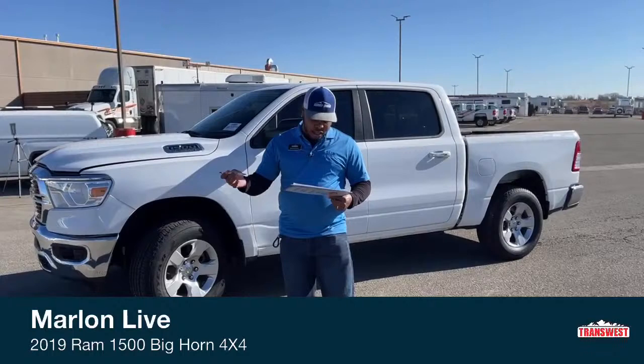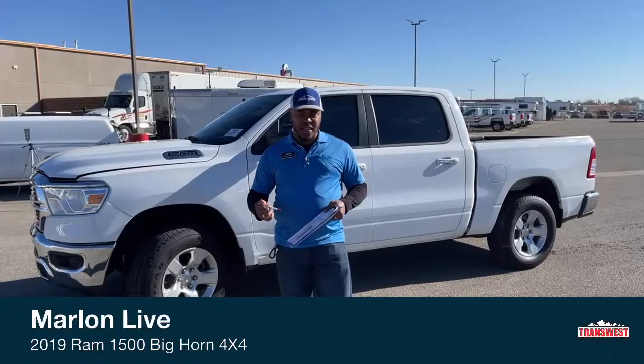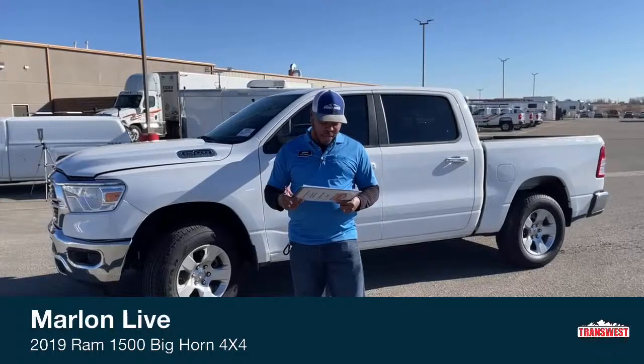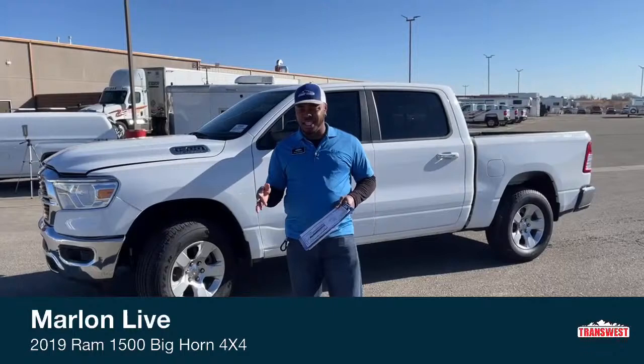To go over the different trim levels on the Ram 1500 — a few of you guys are familiar with the Rams and know the different trim levels. We'll start off with the Tradesman. The Big Horn sits right next to the Tradesman. You have the Rebel, the Laramie, the Laramie Longhorn, and the Limited. And come 2021, Ram introduced the new TRX off-road model.